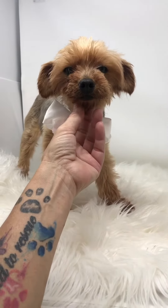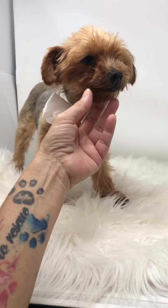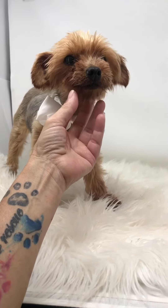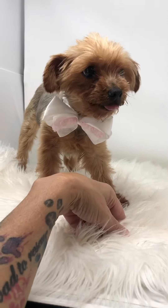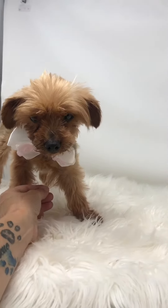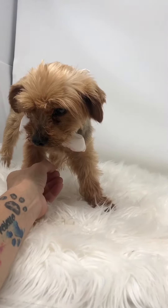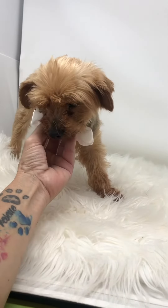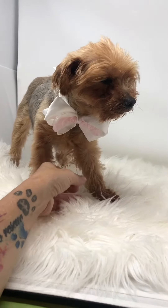A tiny little girl. When she was spayed, she developed a little bit of a hernia — or it may have been a pooling of blood. Anyway, she had to go back to the vet to take care of that, so she's all ready now. That's why she's been with us for a while. She also had some matting between her little toes, and she did really well when I was trimming around her eyes and in between her little paw pads.